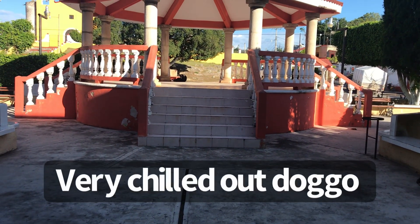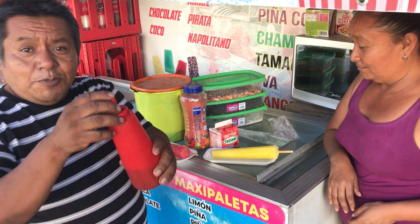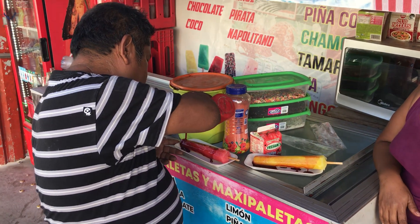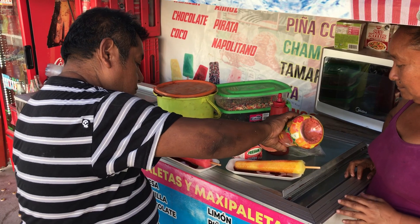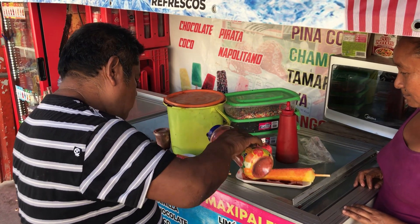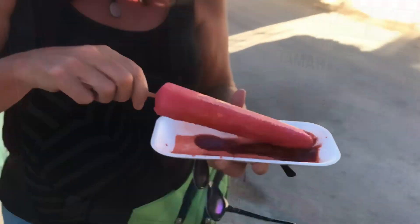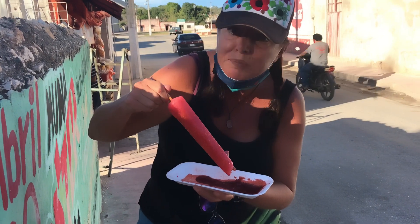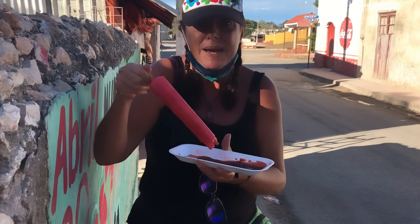We're off to the Centro. This lovely couple are selling us two chamois — one is quina and the other one is strawberry, fresa. I don't know what that sauce is but we're going for it. It's really good. It's got the sweetness of the strawberry and a little bit of heat with the spice. It's messy but I love it.